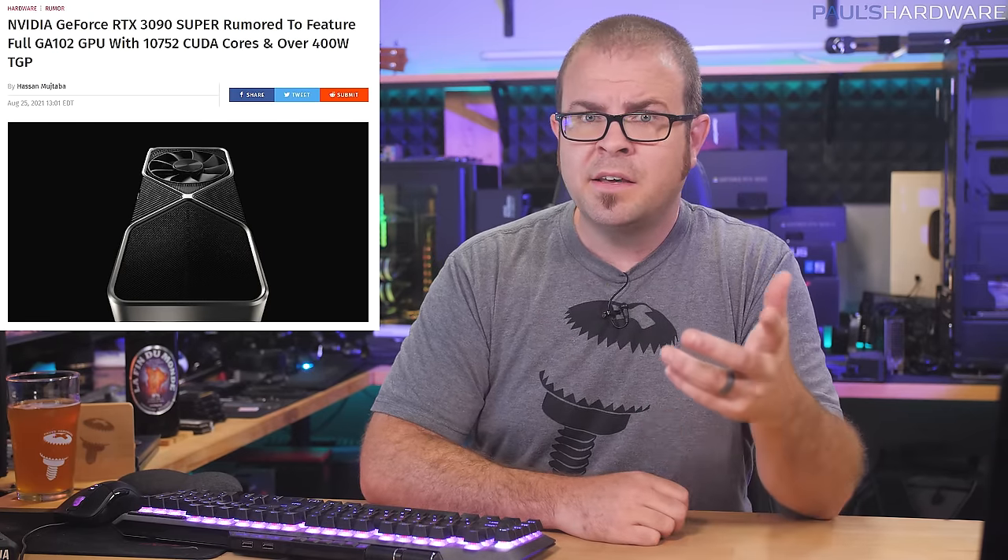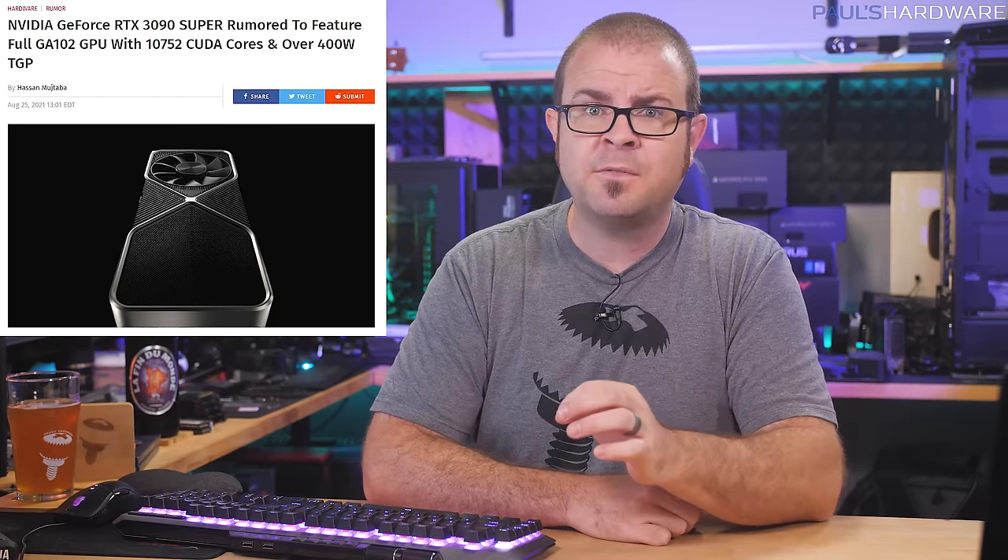If that's not enough to convince you to ditch your 3090 non-super — which you probably paid two or three grand for — for a 3090 Super, which will definitely cost at least a lot more money than that, then also consider that the 24GB of GDDR6X memory might bump up from 19.5Gbps to 20, or even 21Gbps, hitting 1TBps total, and hopefully not running hotter than the molten core of an exploding Gigabyte power supply. We're also probably looking at higher clock speeds thanks to a board power of 400–450W.